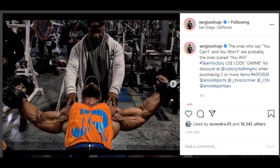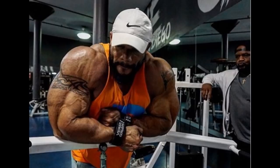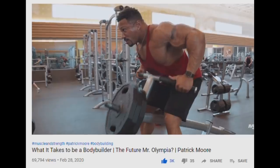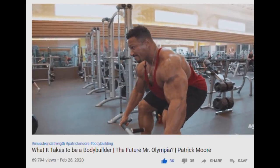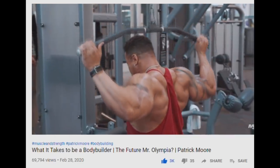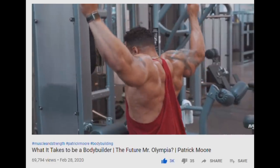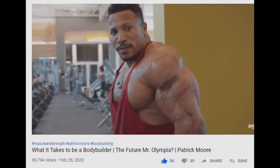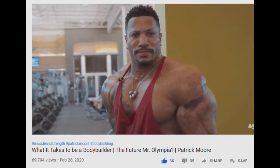He has more size than the likes of Patrick Moore — when it comes to sheer mass, he is much bigger. He is 280 pounds at this point. I'm not sure about Patrick's weight, but there is this new video. Muscle and Strength posted a video with Patrick Moore about his life. You can see his physique update and it doesn't look very impressive — compared to Sergio, nowhere near as impressive.